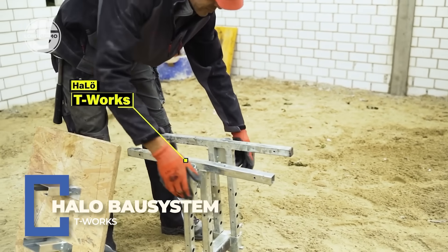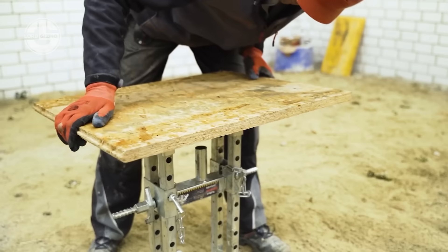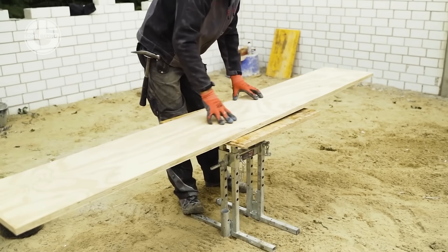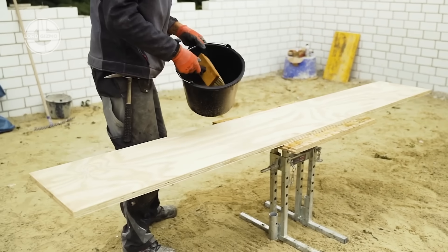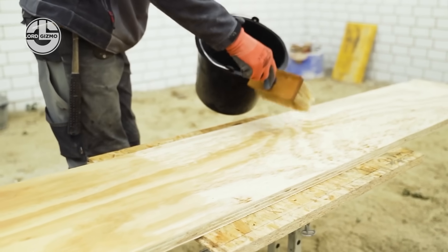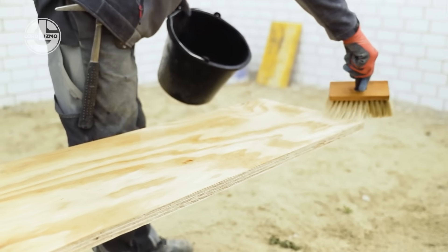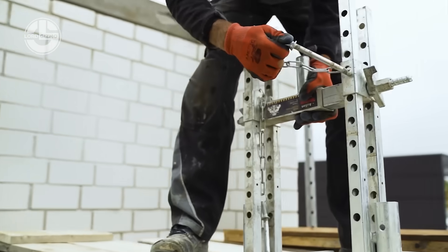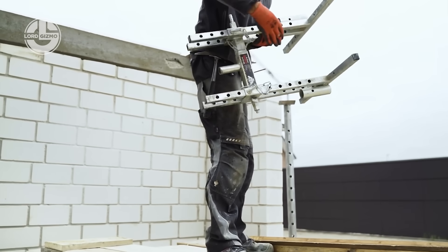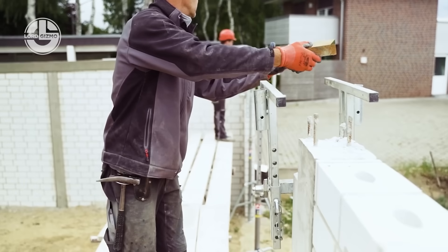Say goodbye to messy molds and guesswork. Halo Bore Systems T-Works is a modular formwork system designed for fast, precise concrete beam construction. It locks in like a puzzle, holds shape like a champ, and cuts down on labor, time, and material waste. Clean beams, every time.